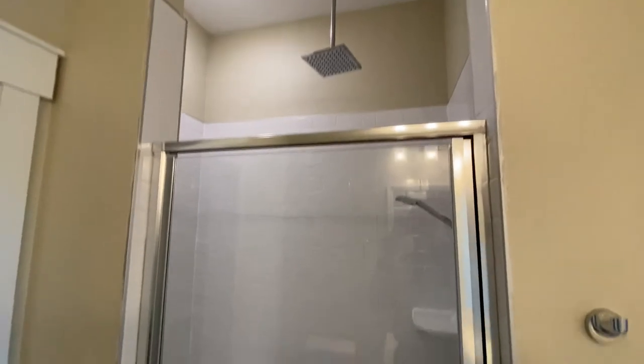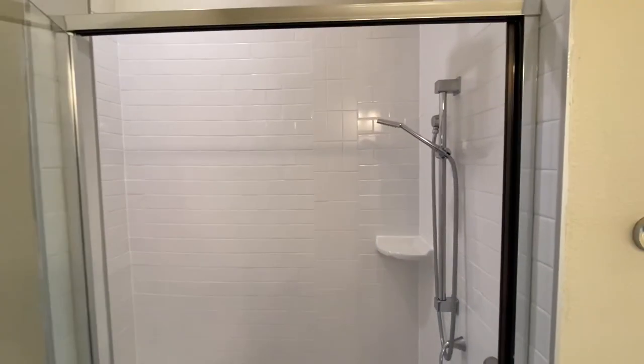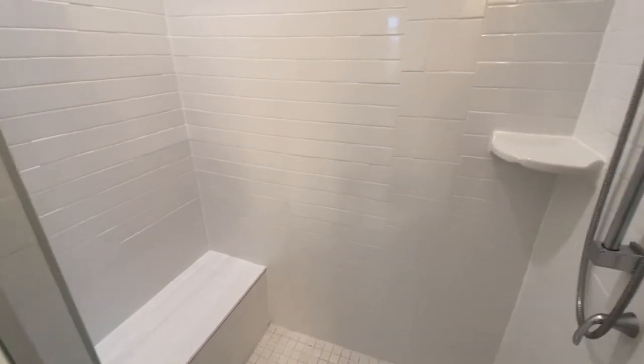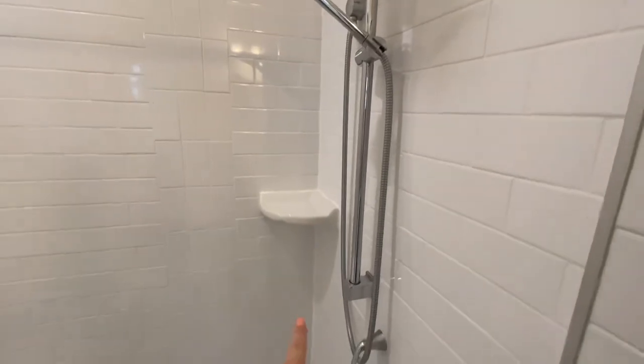Here we have our very nice elegant rain shower plus a detachable shower head, so you really get the best of both worlds in here. There's also a bench, which is really convenient, as well as additional storage on the side.